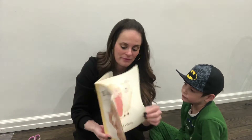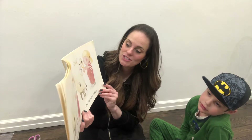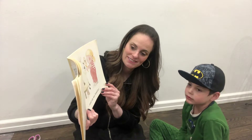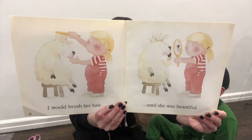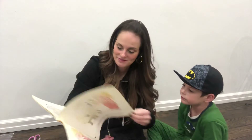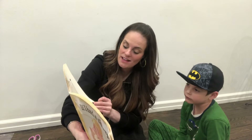If I had a sheep, I would brush her hair until she was beautiful. Little girl, she's brushing the sheep's hair. I would teach her to count and tell the time.